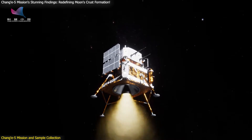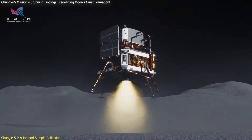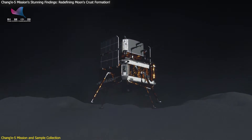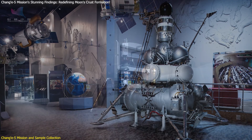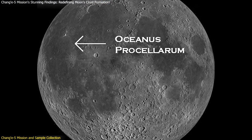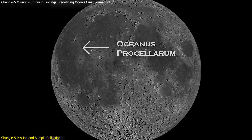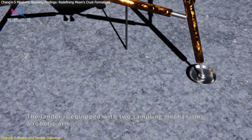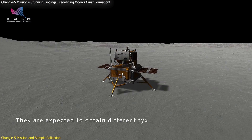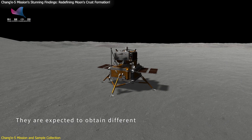The Chang'e 5 mission, launched by China in November 2020, marked a significant milestone in space exploration. As the first lunar sample return mission since the Soviet Union's Luna 24 in 1976, Chang'e 5 aimed to collect lunar soil and rocks from the Oceanus Procellarum region. The mission successfully brought back 1,731 grams of lunar samples, providing an unprecedented opportunity to study the Moon's surface and its history.